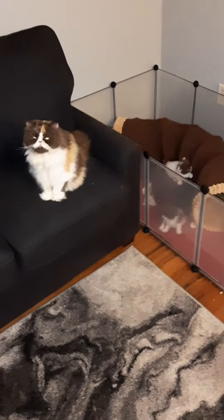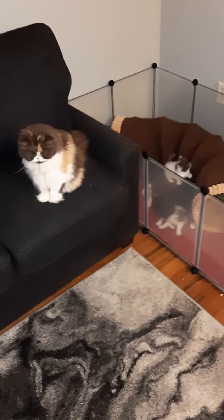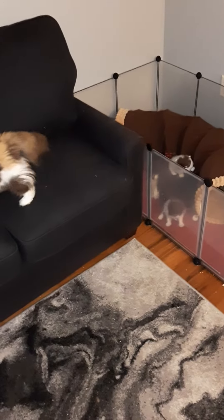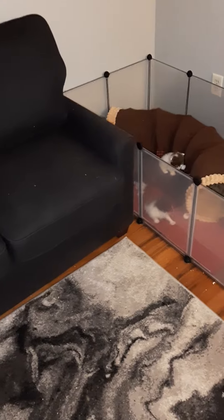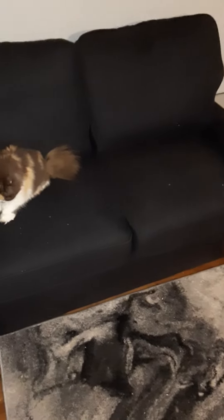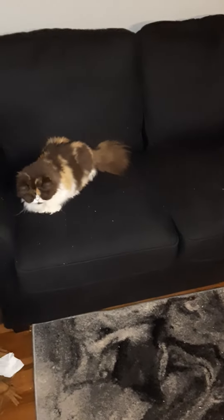Our next litter is a litter of minuets, which is a cross between a Persian and a munchkin. So they have short little legs and not so much a pudgy face like a Persian.